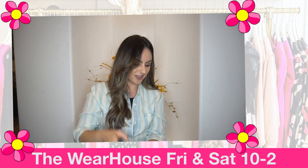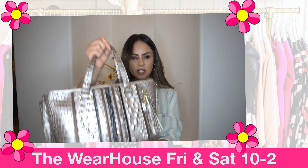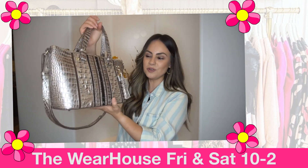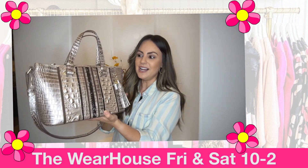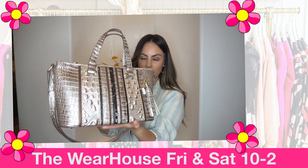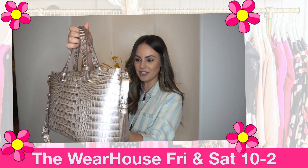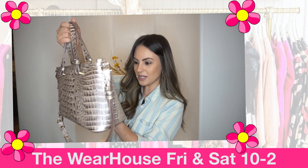Next up, this is going to be a real crowd pleaser — a Brahmin. I know you girls love this line. I particularly love the size of this; it's not a really big tote, it's not tiny — it's kind of just a really good size to fit all your essentials.